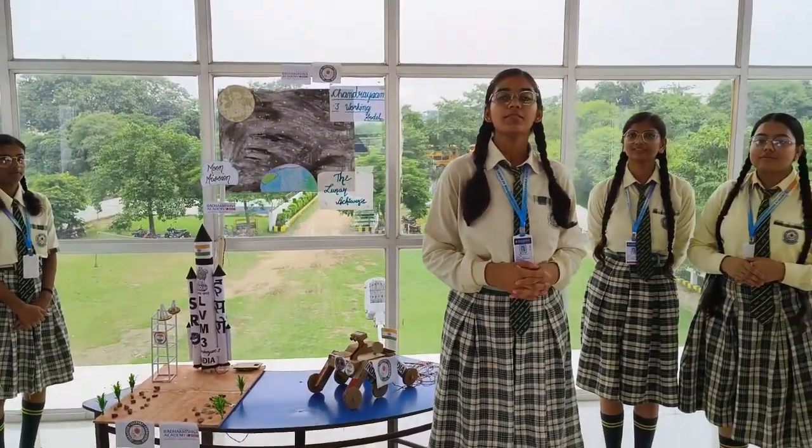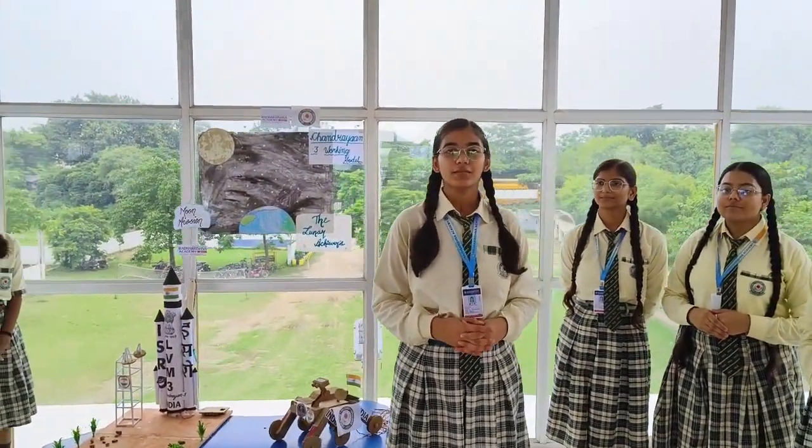Good morning everyone. I am Samanita Singh of Class 12 Science Week with my team Lunar Achievers. We are here to present you all a working model of Chandrayaan 3. This model was prepared under the guidance of our Physics teacher Akram sir, and we would like to thank him from the bottom of our heart.